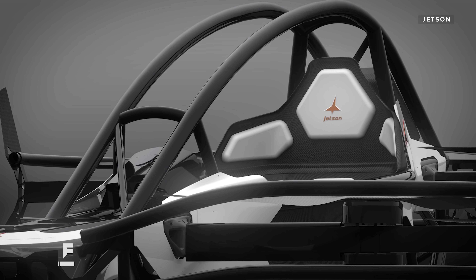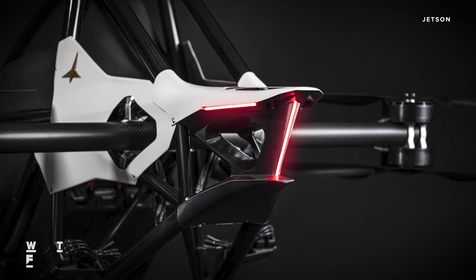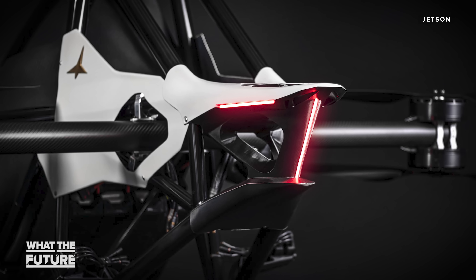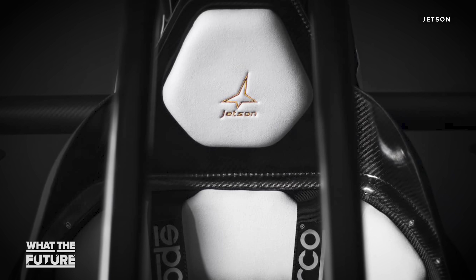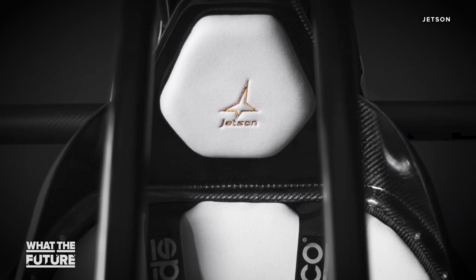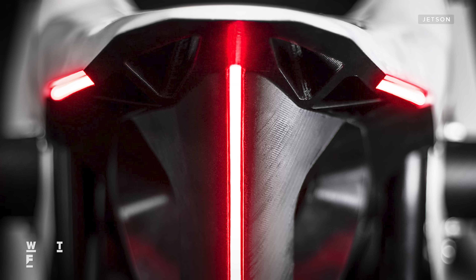So let's talk about what the Jetson One is and what it isn't. First, this is a recreational ultralight eVTOL, which most of you probably know by now stands for electric vertical takeoff and landing. It weighs 190 pounds, the frame is all aluminum, and it's powered by eight electric motors.